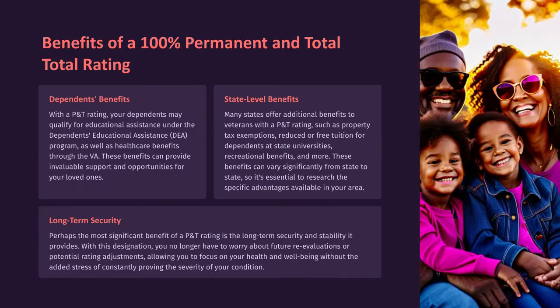Benefits of a 100% permanent and total rating. Dependent Benefits: With a P&T rating, your dependents may qualify for educational assistance under the Dependents' Educational Assistance (DEA) program, as well as healthcare benefits through the VA. These benefits can provide invaluable support and opportunities for your loved ones.